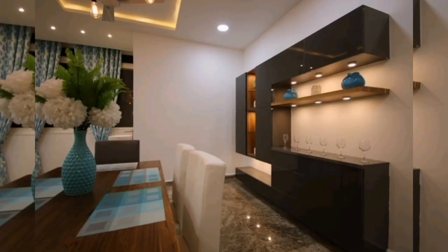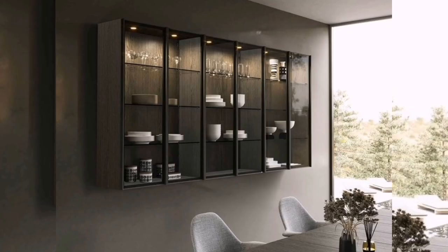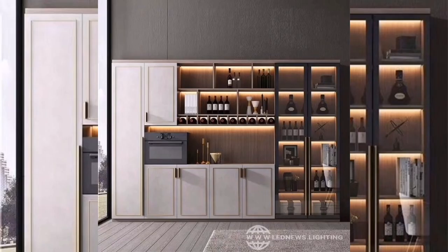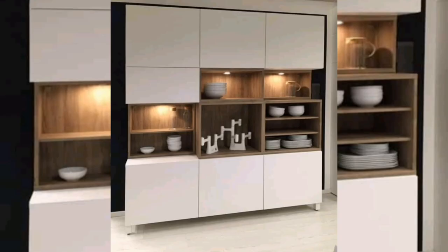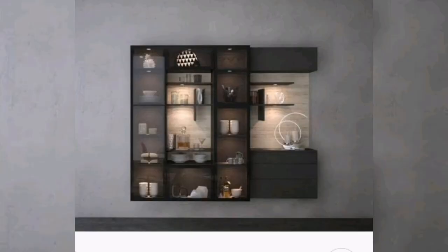Five: Integrated lighting. Incorporate lighting elements into your crockery unit design to highlight your collection and create an inviting ambiance. Install LED strip lights or spotlights inside the shelves or behind the glass doors to showcase your crockery. This design not only adds functionality but also enhances the overall aesthetic appeal of your kitchen.